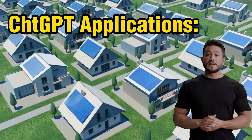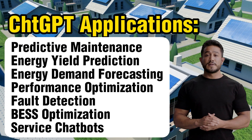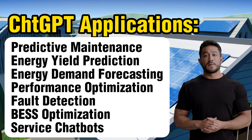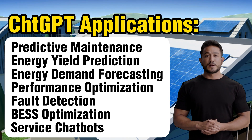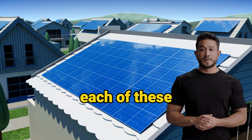In the solar industry, ChatGPT can be used for a variety of purposes such as predictive maintenance, energy yield prediction, energy demand forecasting, performance optimization, fault detection, energy storage optimization, and customer service chatbots. Let's dive deeper into each of these use cases.